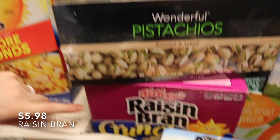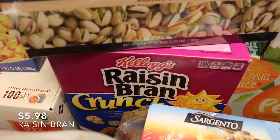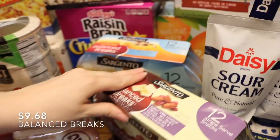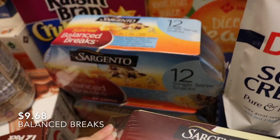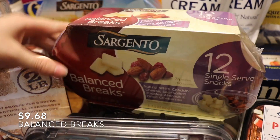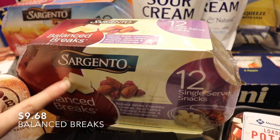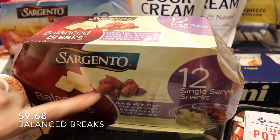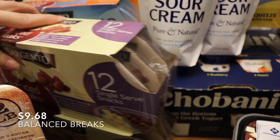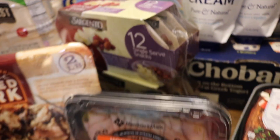My husband really likes the Raisin Bran Crunch — I'm not a big fan, but it's for him. We also got two packs of these little snack packages that have cheese and some kind of nut in them — 24 total. He likes to take those to work.